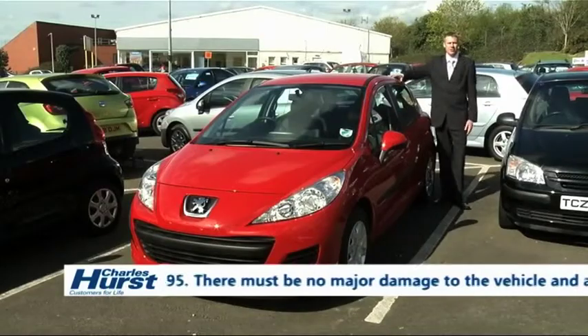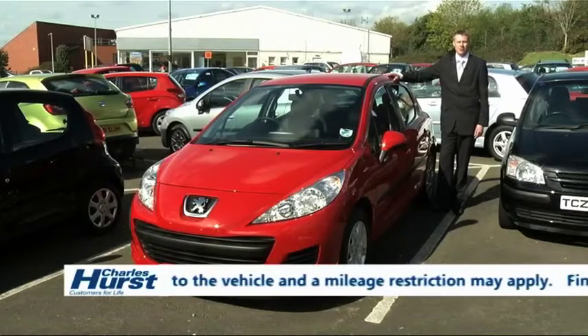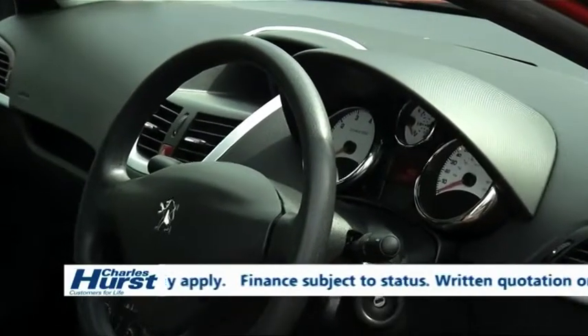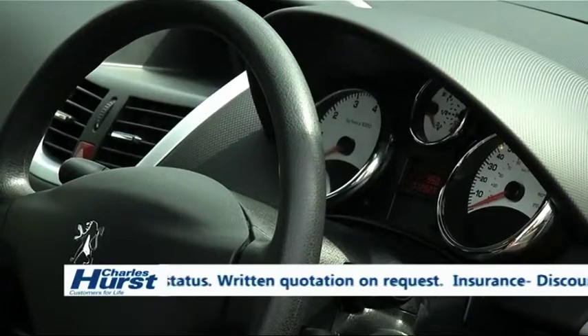Here we also have a 2010 Peugeot 207. It's a 1.4 S 5-door available on Swappage. It has 12,000 miles and comes with air conditioning, remote control central locking and electric windows, all as standard. It too is economical, falling into the lower insurance groups.